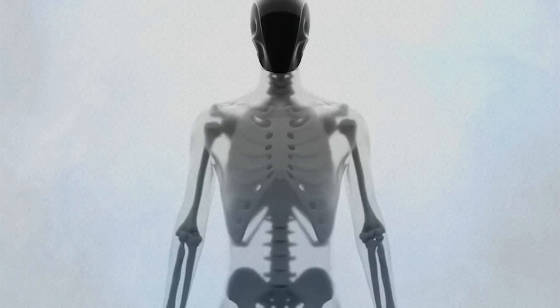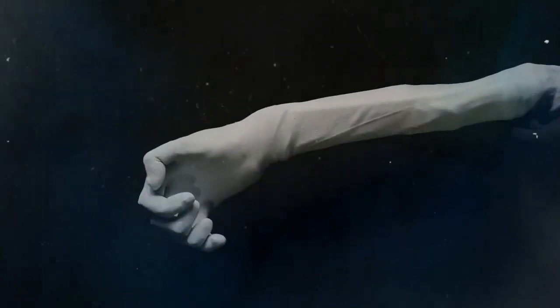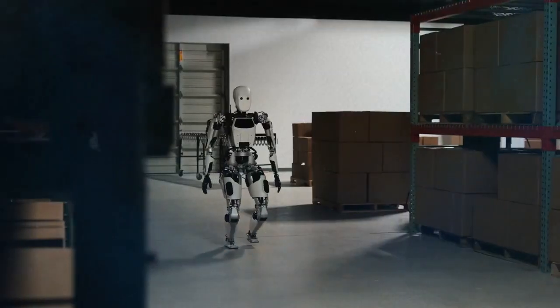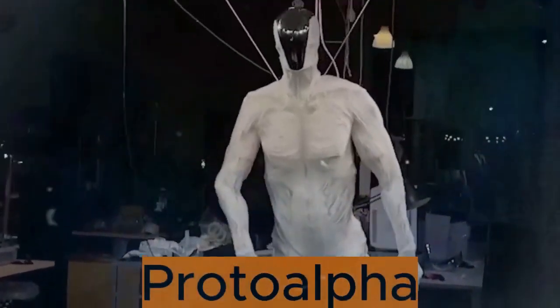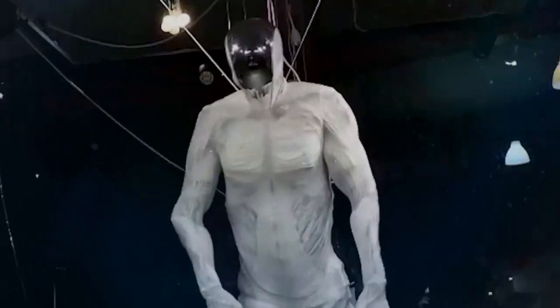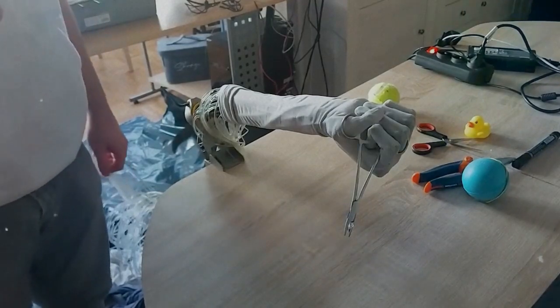The unveiling of Protoclone has sparked both fascination and debate within the tech community. While some view it as a significant advancement in robotics, others express concerns about the implications of creating machines that closely resemble humans. As Protoclone continues to evolve, it raises important questions about the future of human-robot interaction and the ethical considerations of developing machines that mirror human physiology so closely. Nevertheless, Protoclone stands as a testament to the remarkable progress being made in the field of robotics.